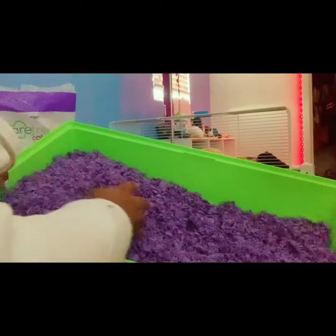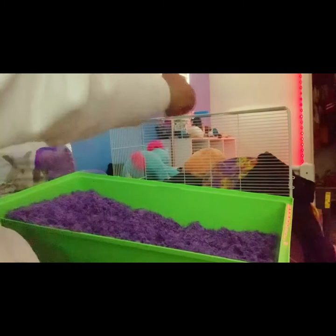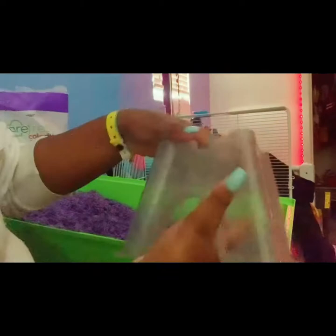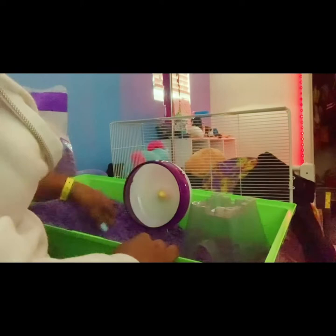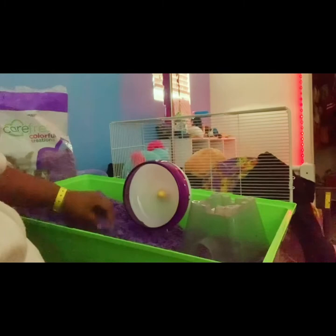Now I'm going to get — hold on — we have this sand vessel thing, I'll put it over there. I'm basically just going to start putting everything in the cage where I want it. Sometimes this takes a while to position, but yeah, I'm just going to set it all up.